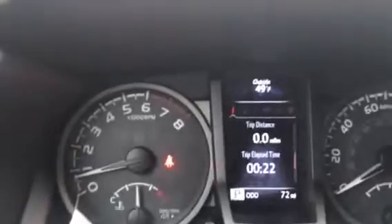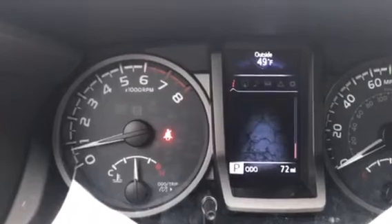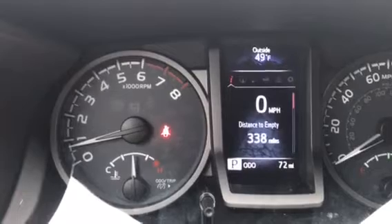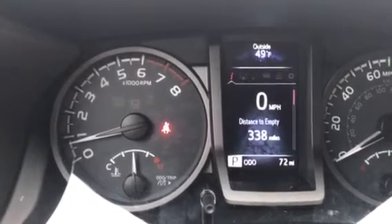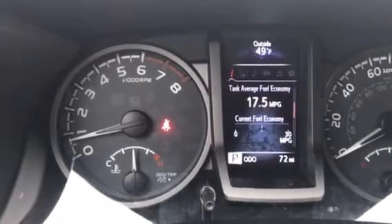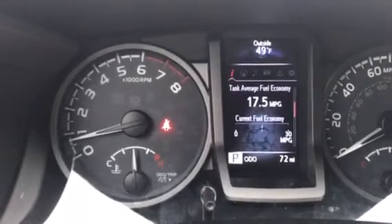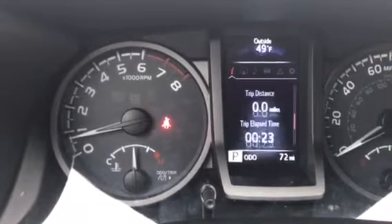Some other cool stuff up here in the dash: trip distance, and a lot of readouts available. It shows you a digital miles per hour reading next to your analog gauge. It tells you how many miles you have until you need to fill up, and tells you your average fuel economy. From yesterday and today fiddling around, this thing averages 21 highway and I think 18 city.